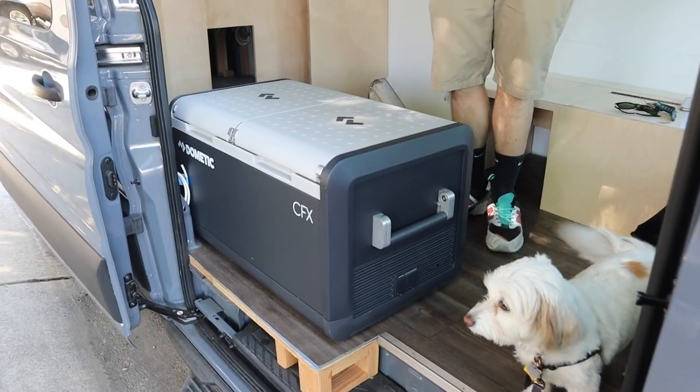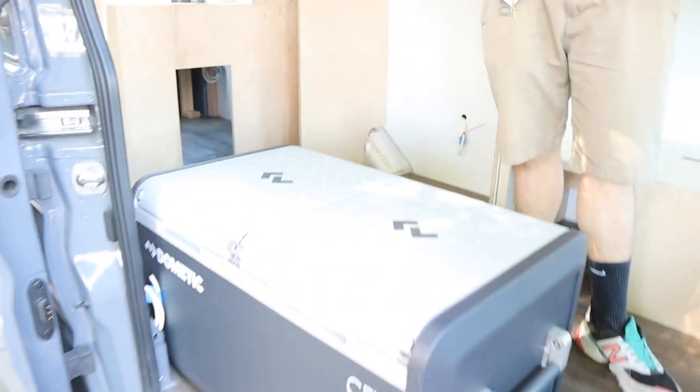Welcome back to Van Build Episode 26. We are working on kitchen cabinetry this week, so we brought our fridge out and we'll bring out the oven so we can see what the space is going to look like with these appliances in. The fridge turned out to be enormous — we knew we were buying a big fridge as far as van life goes, but it's just a big fridge.